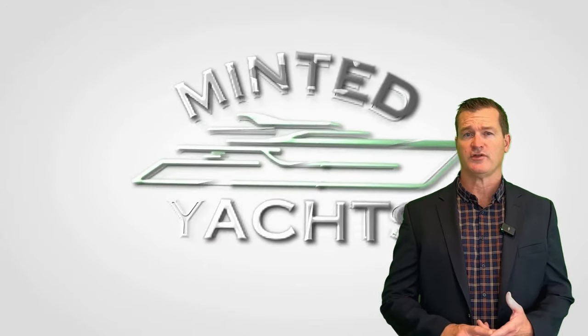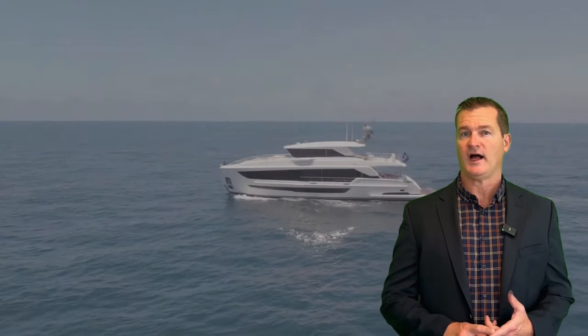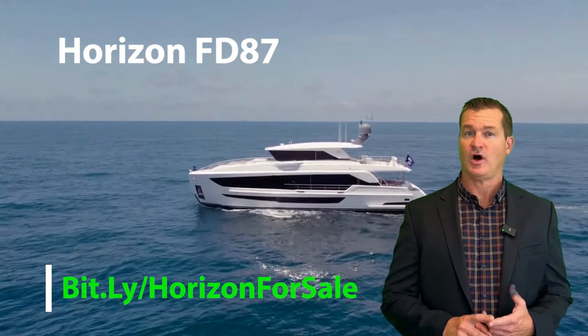Welcome to Yacht Search MLS. Today we want to show you the Horizon FD-87. This is a tour we did a while back, but we wanted to do a quick refresh video on this vessel.